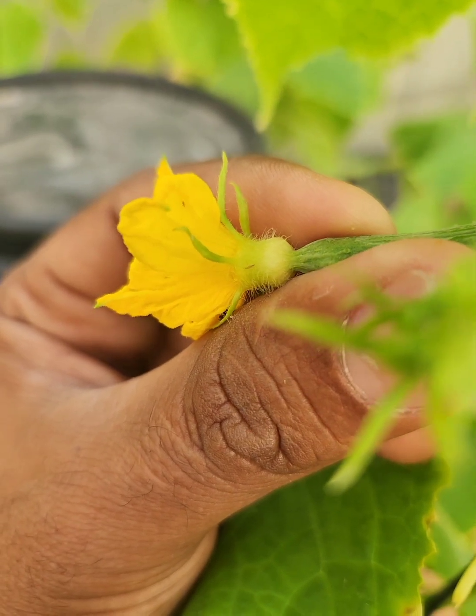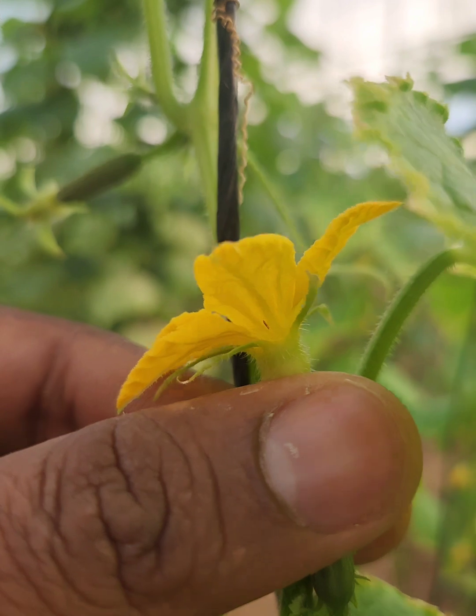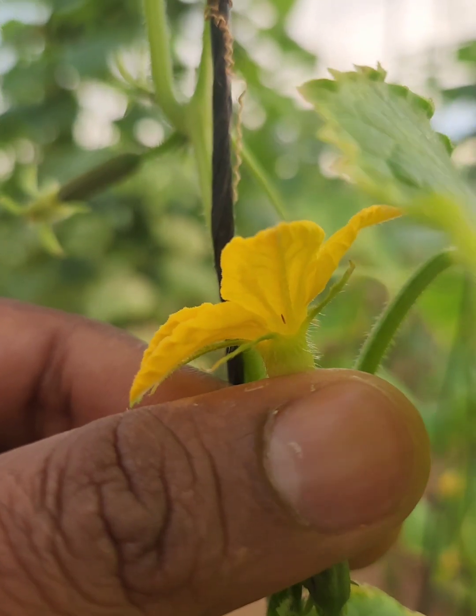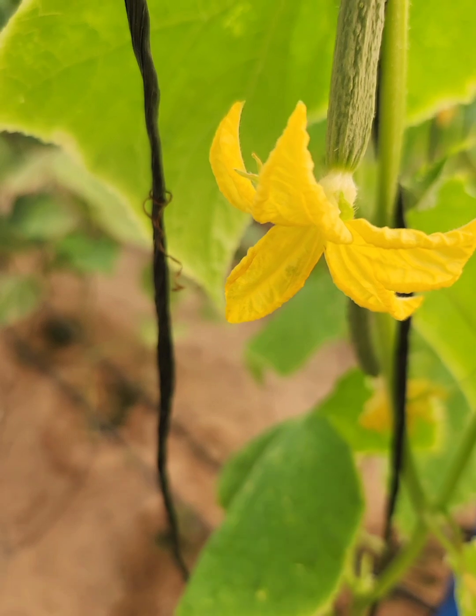And it gets worse. They can spread nasty viruses like tomidospotted wilt virus and impatience necrotic spot virus. Thrips love warm, dry conditions, making greenhouses and warm climates their playground.